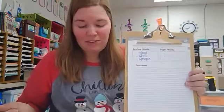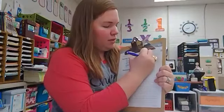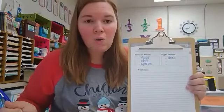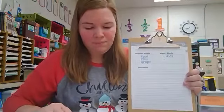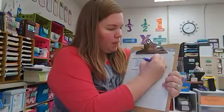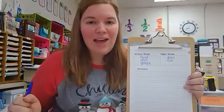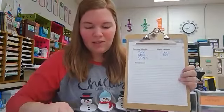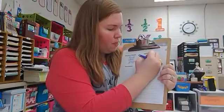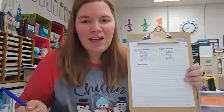Now let's practice spelling some sight words. Number four, spell the word does. Does is spelled D-O-E-S. Number five, spell the word full. Full is spelled F-U-L-L. And the last sight word is push. Number six, push. Push is spelled P-U-S-H.